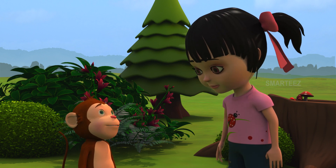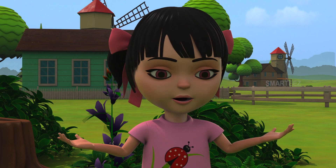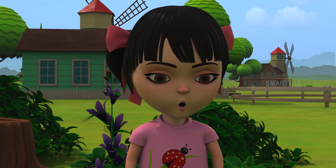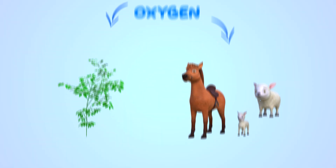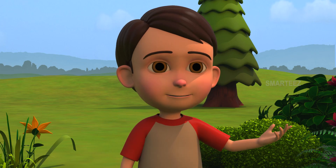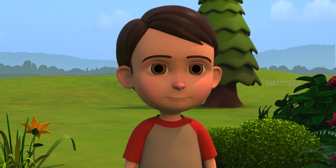No problem Rick, let's go there. Yes, of course they do — they breathe in oxygen and breathe out carbon dioxide, just like us. All animals do the same too. During breathing, plants and animals breathe in oxygen. When they breathe out, both plants and animals give out carbon dioxide. Isn't carbon dioxide something that's useful for plants?